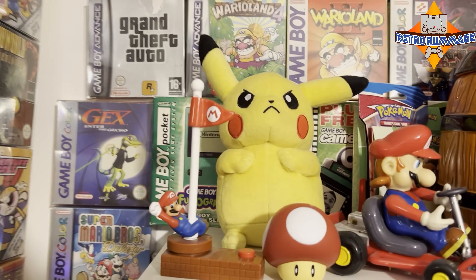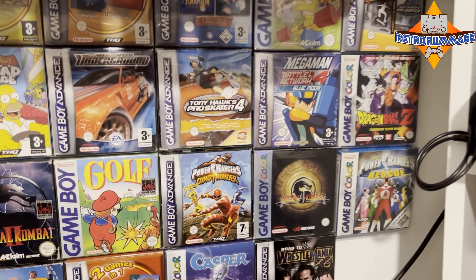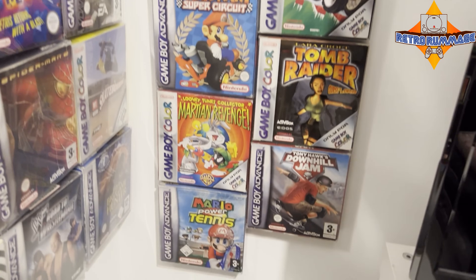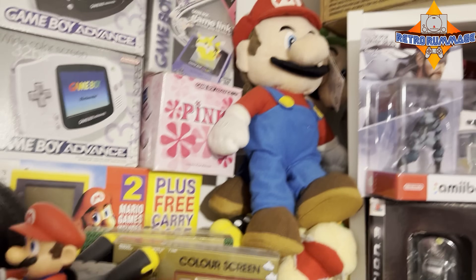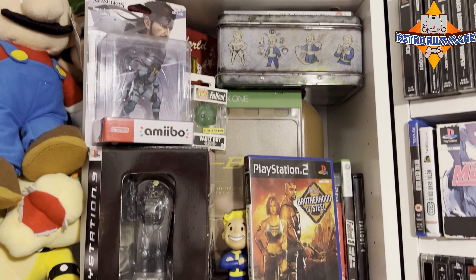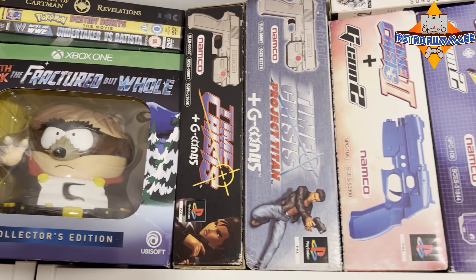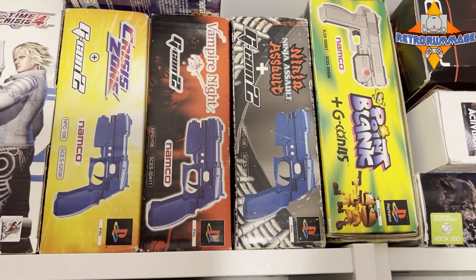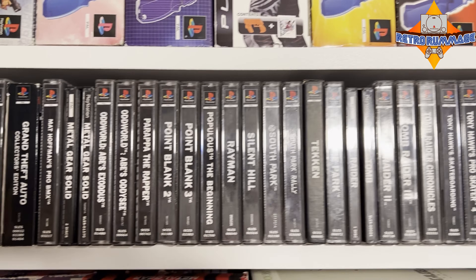If I ever went down the route of collecting more Game Boy games, that's definitely how I'd display them. Let me know in the comments if this is something you've seen before or would do. Then we've got toys — I'm not going to lie, I'm not even sure what some of this stuff is. I think there are guides up there, some amiibos, Fallout stuff. Dan is also a light gun collector — he's got a lot more than me, collecting them on PlayStation 2 and 3, plus some third-party variants. I can also see his PlayStation 1 collection there.